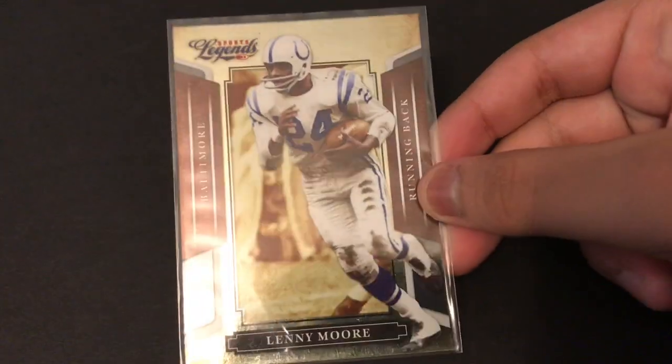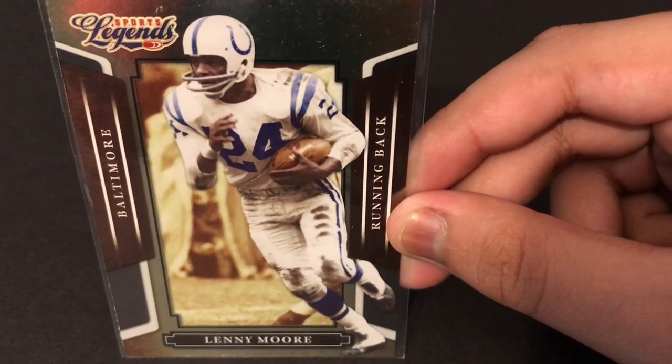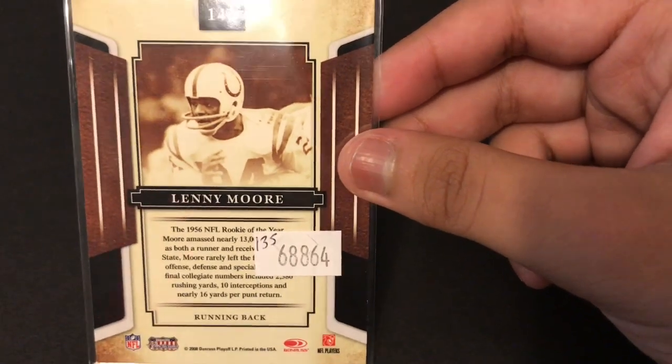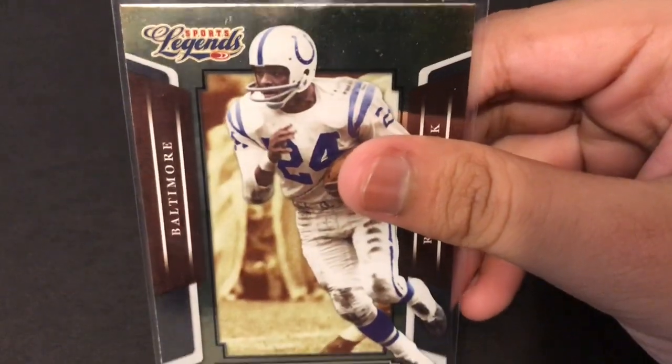We're gonna start off with what I got in via trade and eBay purchases, except for the last one. First is this Lenny Moore unsigned card — it looks really sharp signed. I bought it off eBay for about a buck, so I'm gonna send that and a different card to Lenny Moore with the $10 donation that he requires. Very nice card, hopefully that comes back signed.